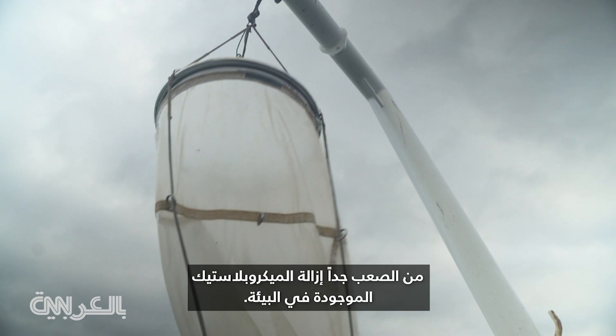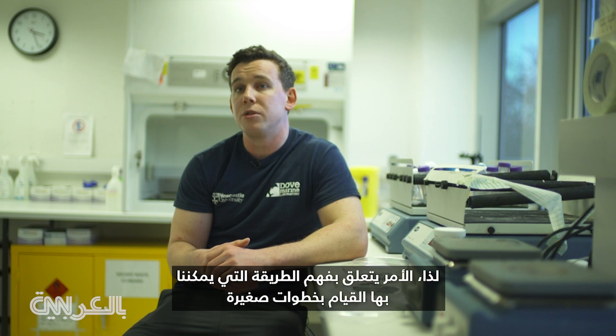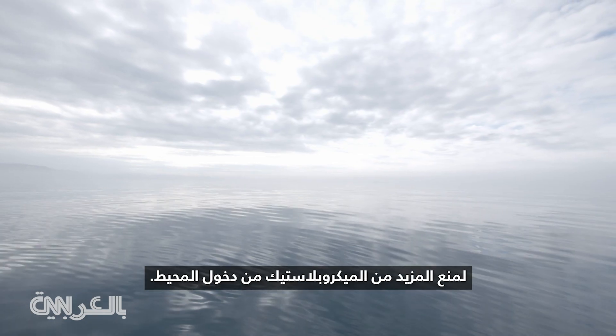Microplastics in our environment are really hard to remove. So it's understanding how we can do small steps to prevent more microplastics from entering the ocean.